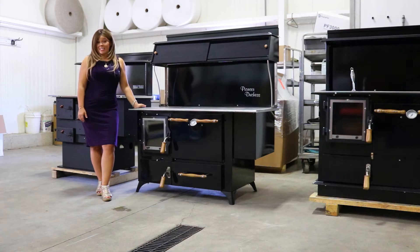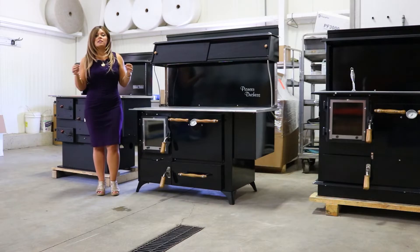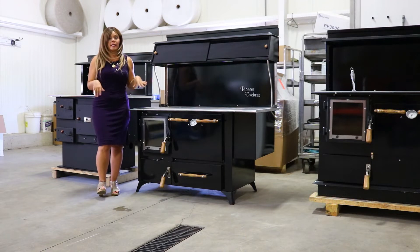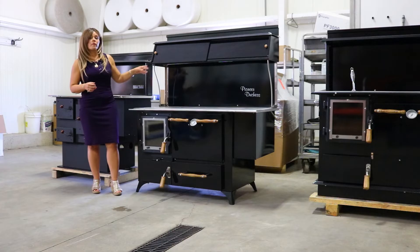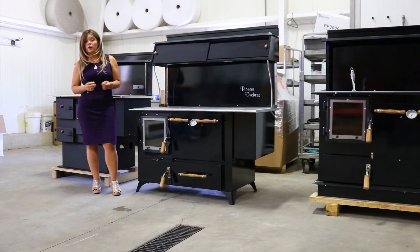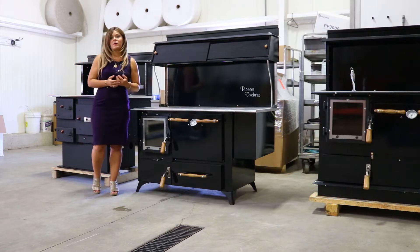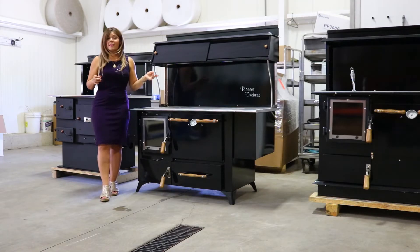In regards to clearances, any non-UL or ULC appliance has to be a minimum of 24 inches off the wall unless the manufacturer is stating otherwise. Right now, Pioneer is saying that this Duchess model should be 25 inches off the rear and the sides of the stove. So if you are going with this non-UL model, that would be your requirement. They are hoping that when that UL testing comes through, those clearances are going to be much lower.